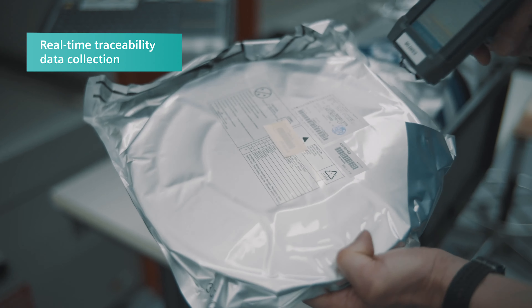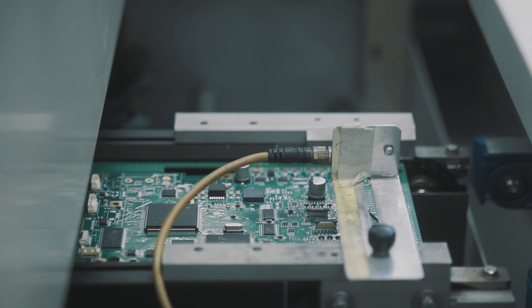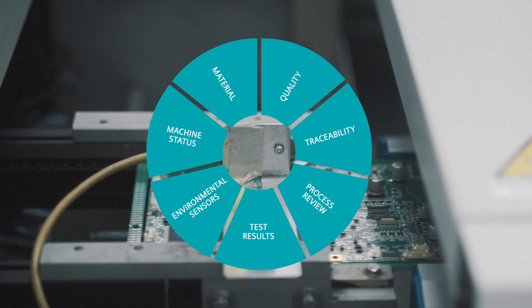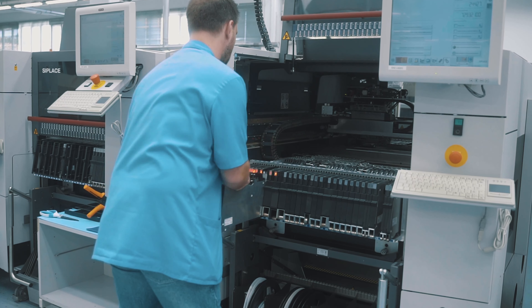Today, traceability is really a critical requirement for many of our customers where compliance is mandated by their customers. The traceability data collection allows us to understand if we see a problem with a specific component — where it is, what the actual issue was, and take immediate action.